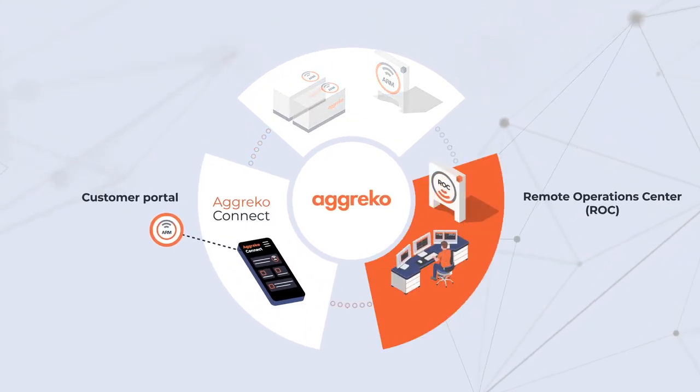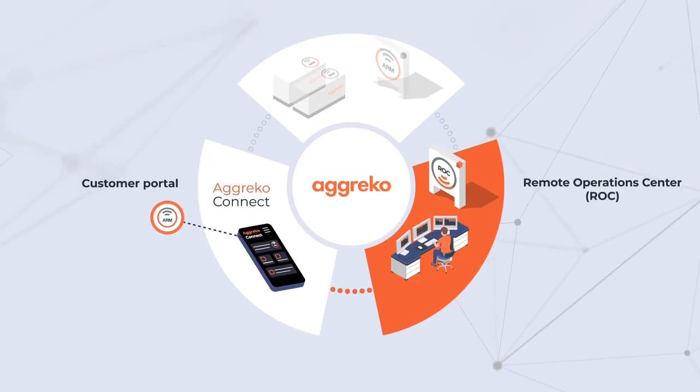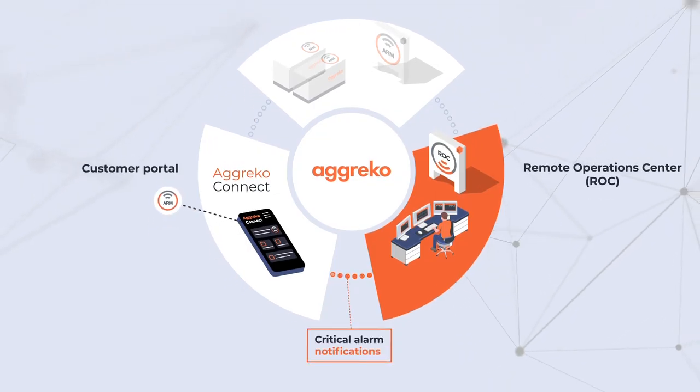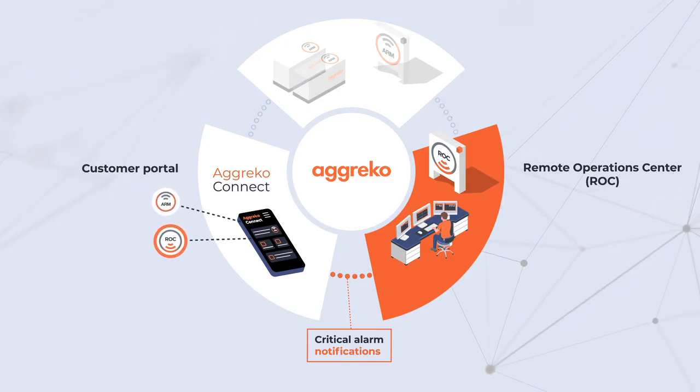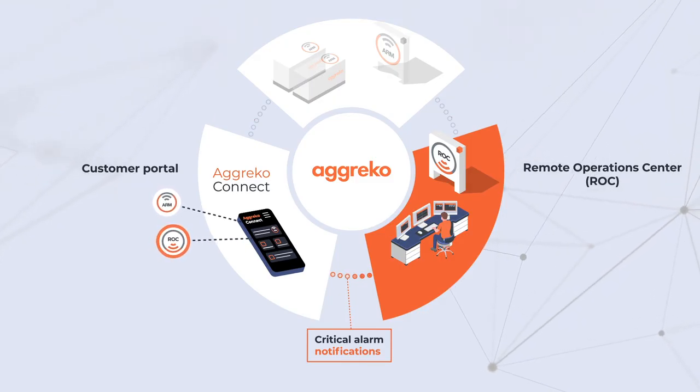The Rock also plays a key role in sending critical alarm notifications to Agreco Connect, allowing our customers to be notified of issues and respond to them as quickly as possible.